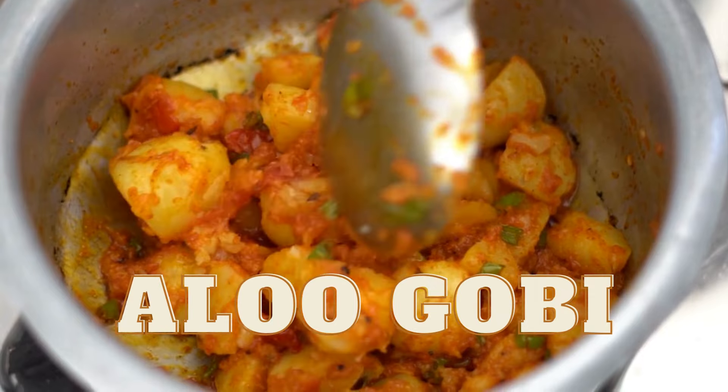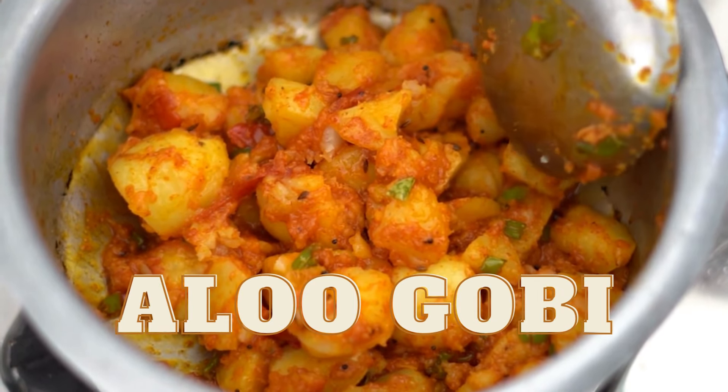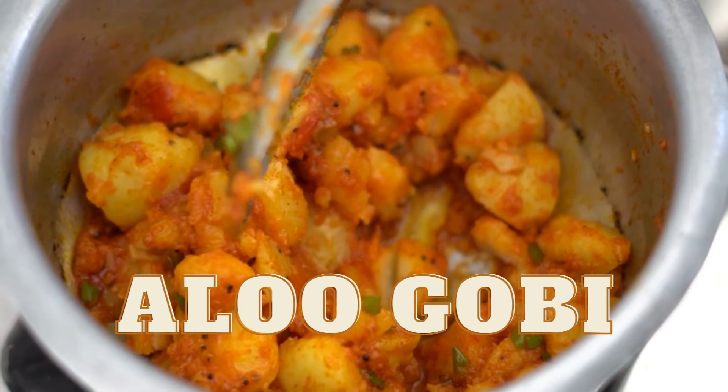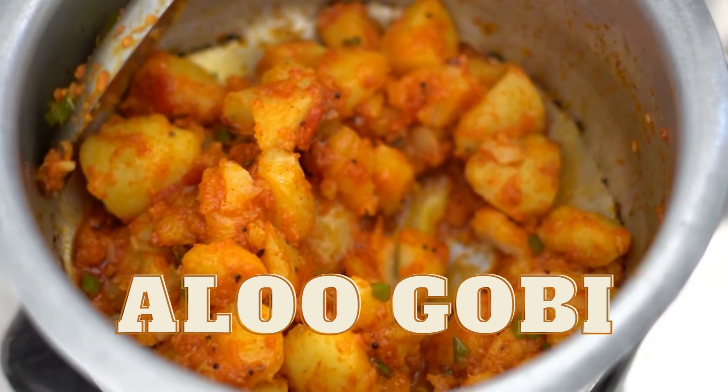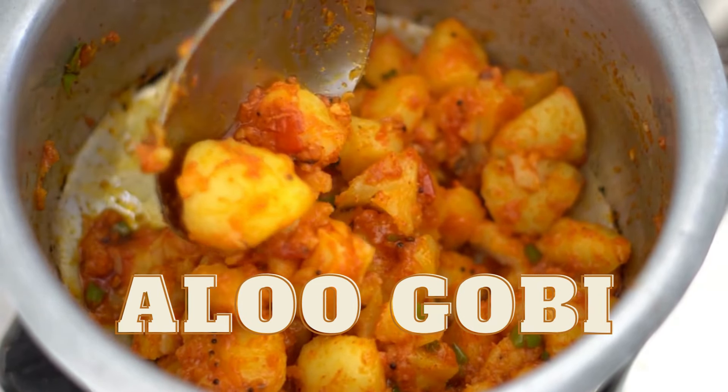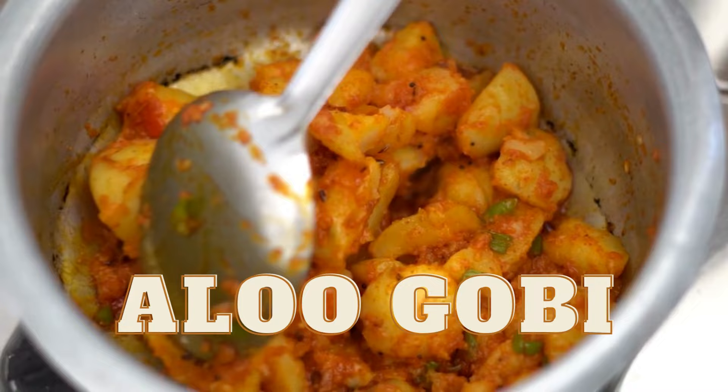Ninth, aloo gobi. This vegetarian dish is made with potatoes and cauliflower in a fragrant spice blend that includes cumin, coriander, turmeric, and garam masala. It's a comforting and flavorful dish that's perfect for a cozy night in.